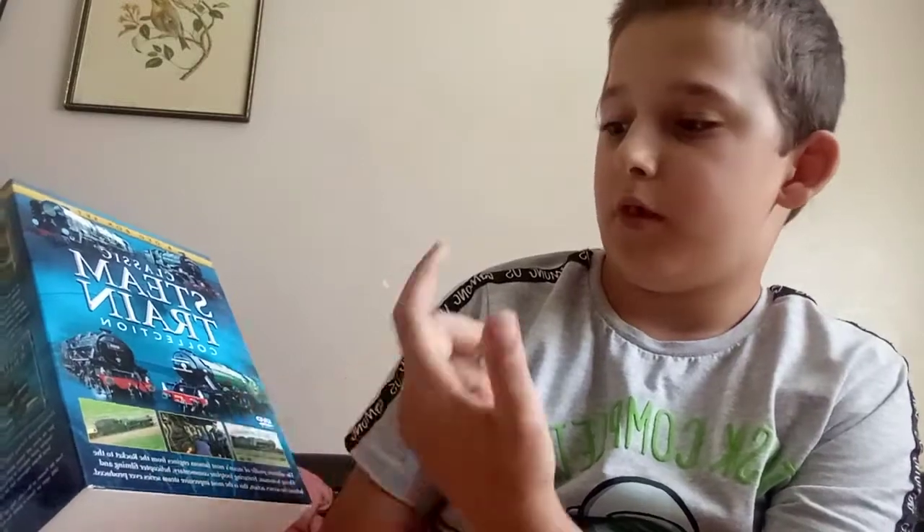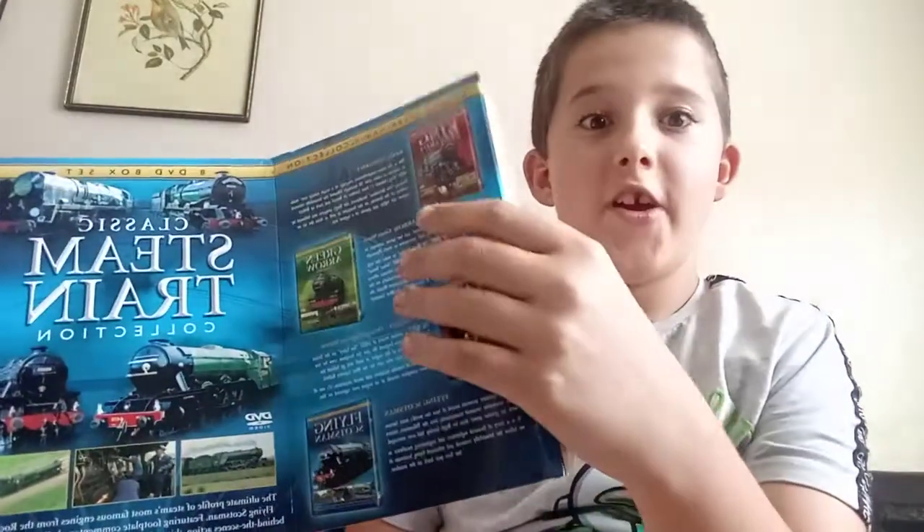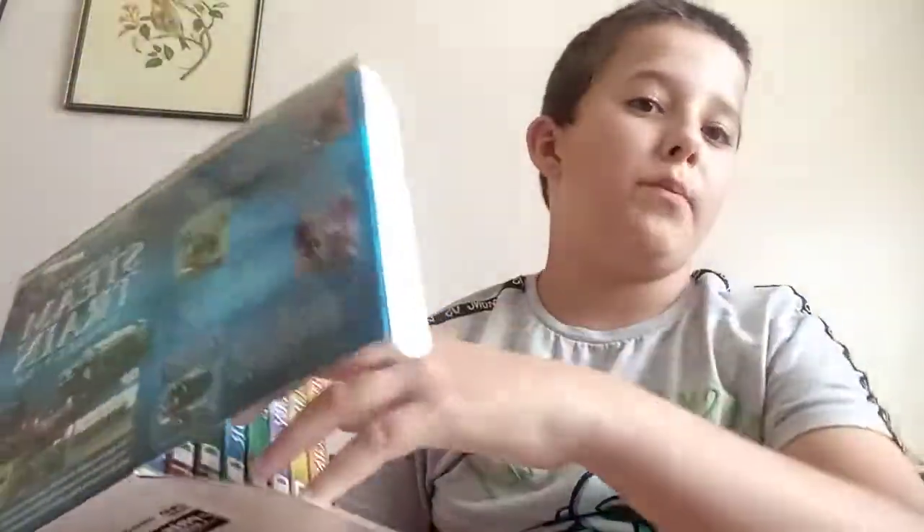That's obviously what I already have. It's one of the 4472 ones as well. Let's open it — it also came heavily packaged.